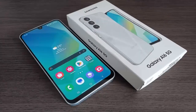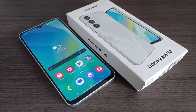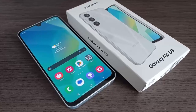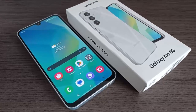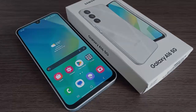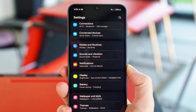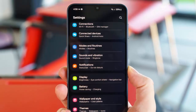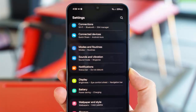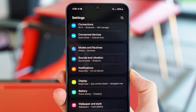The Galaxy A16 5G just got smarter and more secure. Samsung is rolling out its very first software update since the massive One UI 7.0 upgrade. Earlier this year, the Galaxy A16 5G made the jump to Android 15-based One UI 7.0, bringing a fresh design and smarter features to Samsung's affordable 5G lineup.